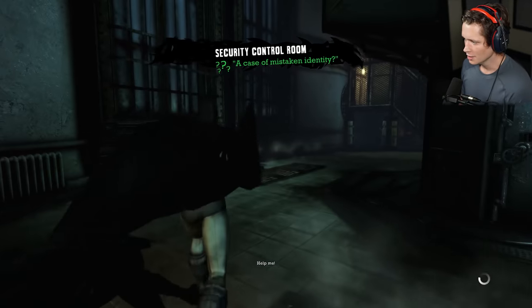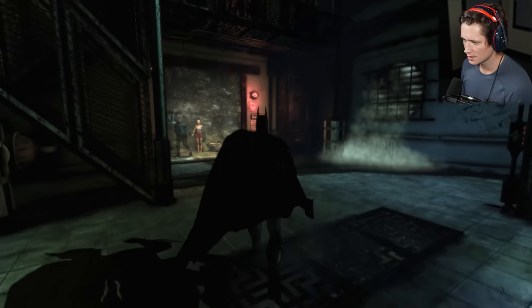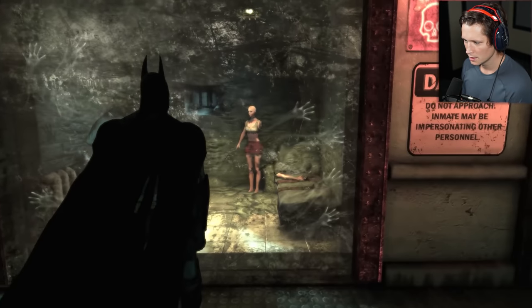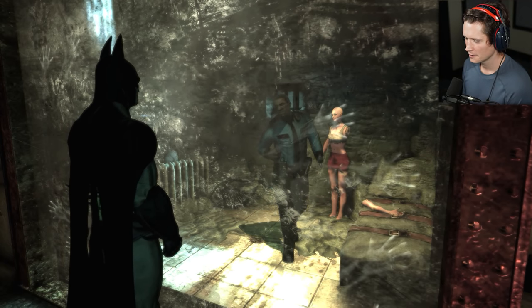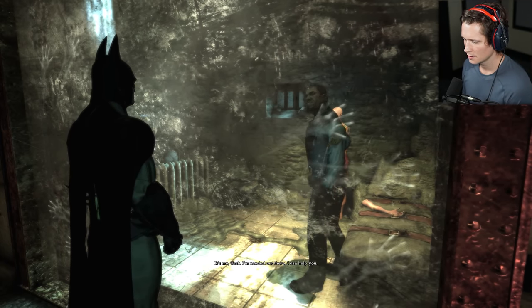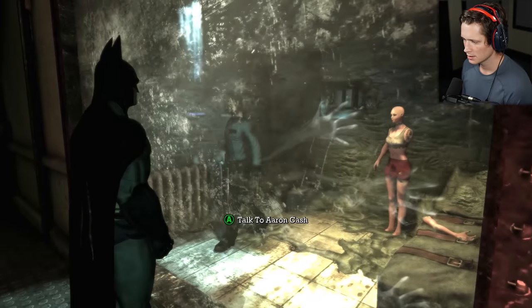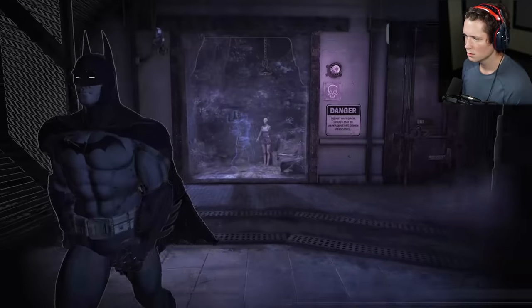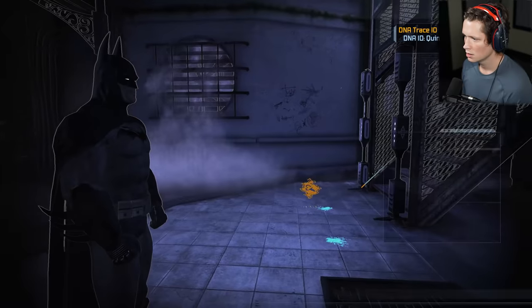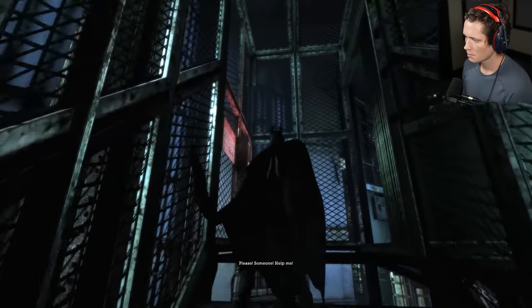Dude — wait, is this him? They're in Cash. You need to get me out of this cell. It's me, Cash — I'm needed out there, I can help you! Help! Can I break this? Is this a breakable wall? Looks like they took him upstairs. Please, someone help me!